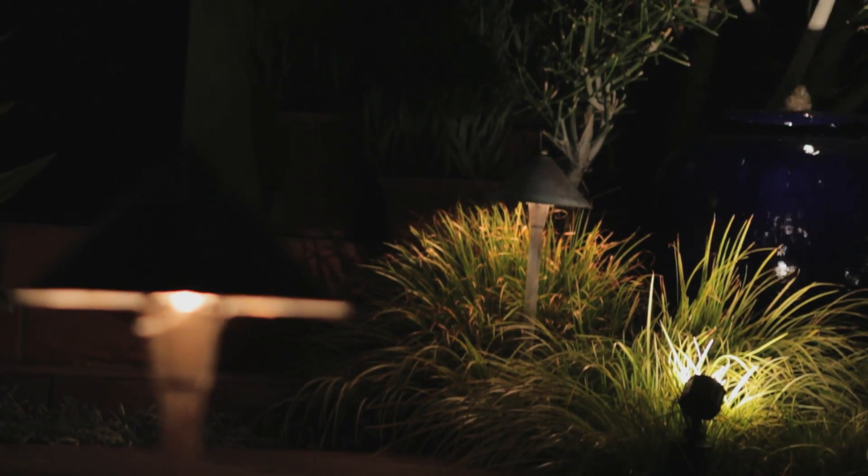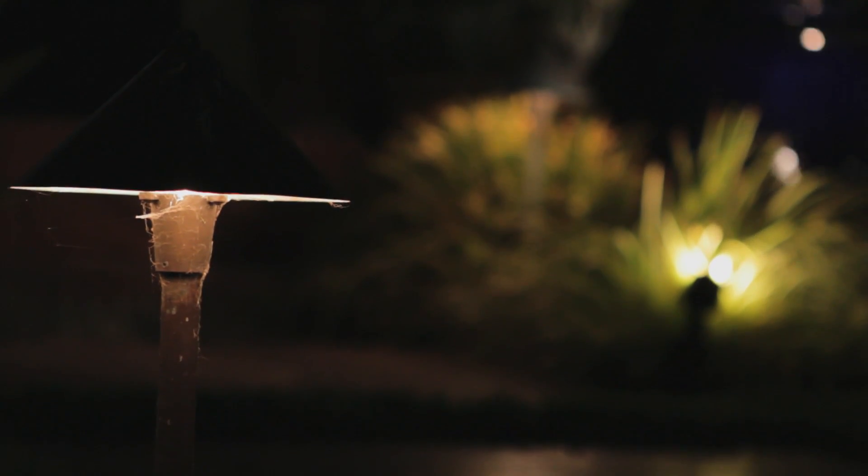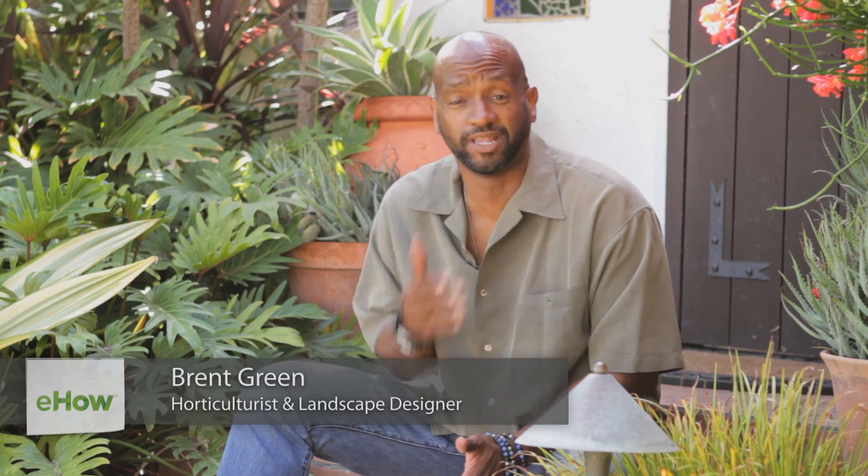Hello, I'm Brent Green. I'm here to talk about pathway lights. Pathway lighting is a very wonderful thing. It's essential, I think, for a front entry. It welcomes your guests, and also provides security for you when you come home at night, in the evenings.